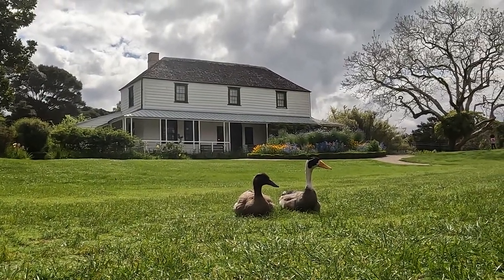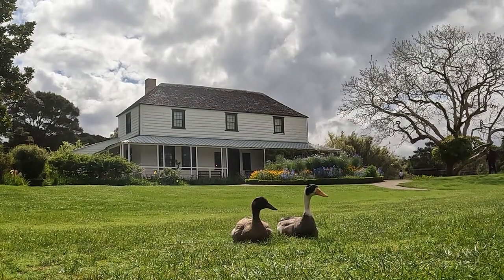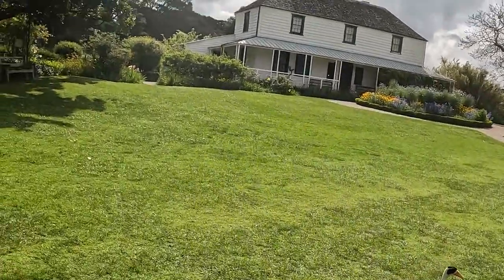To clarify that question further, we're looking for the oldest constructed, still standing, human-made structure in Aotearoa, a home to many since 1300 AD. The immediate answer I found was this location — Kemp House.